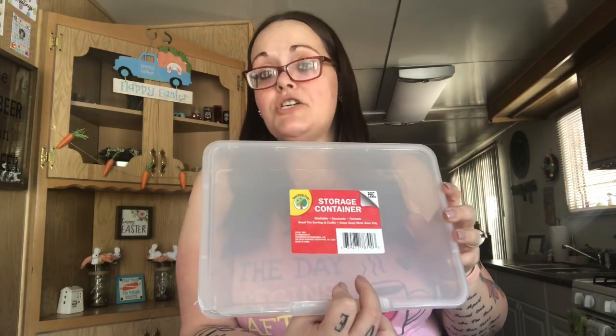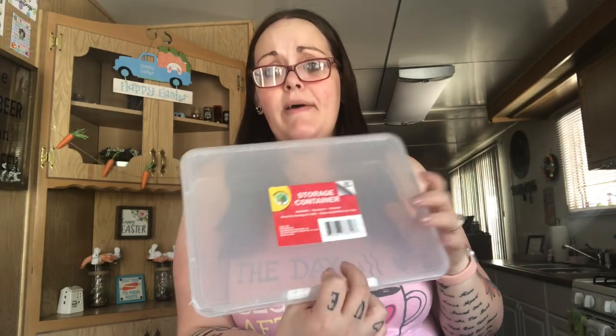The last thing I got from Dollar Tree was a clear storage bin — it was the last one. I already have one full of washi tape, and I need this one for more organization in my closet with cards, friend mail, and stuff like that.